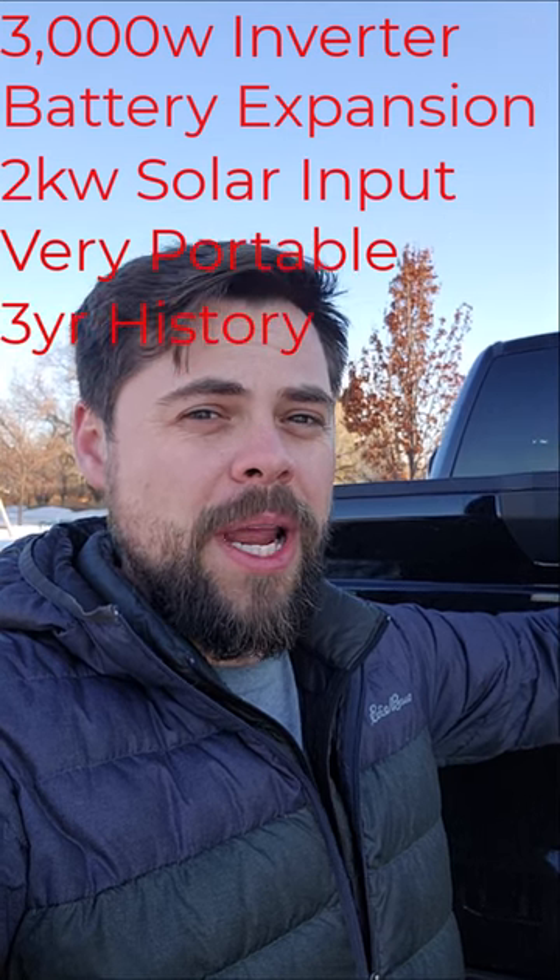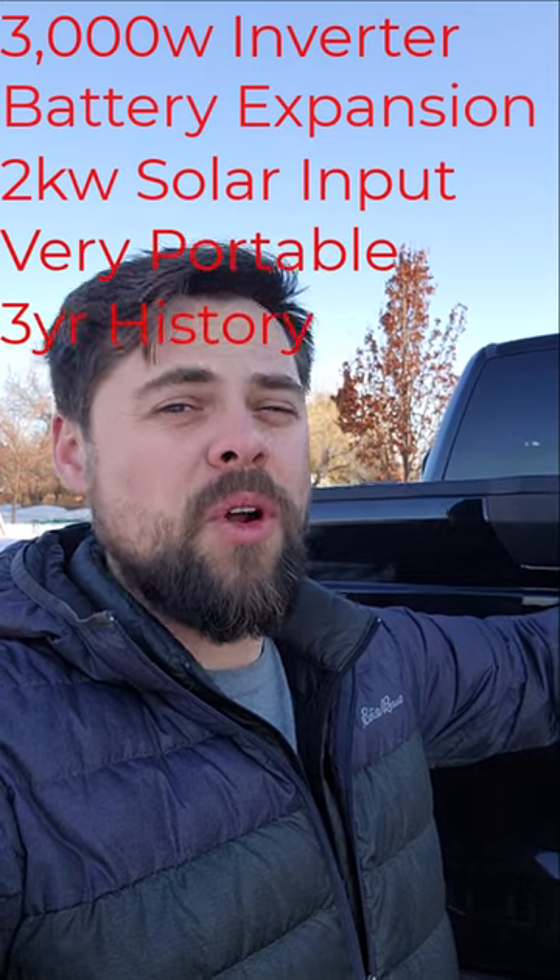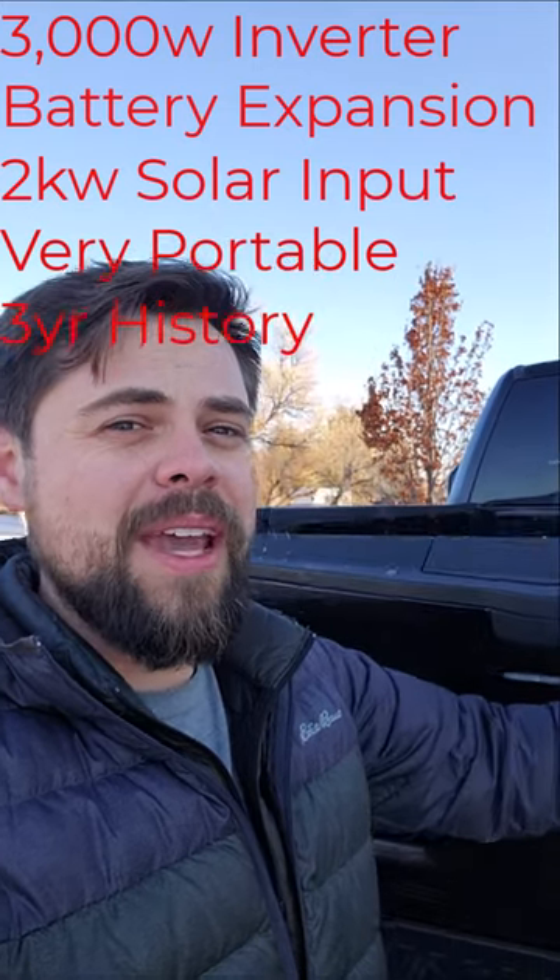And has a 3 year track record of running 24 hours a day, 7 days a week for over 3 years. If you guessed the Titan solar generator, then you are correct.